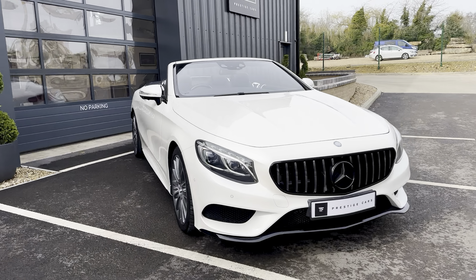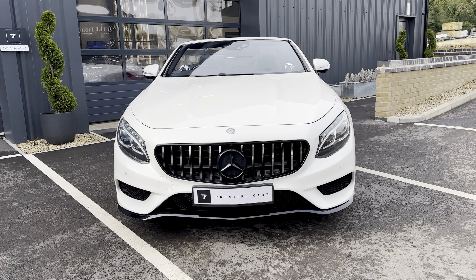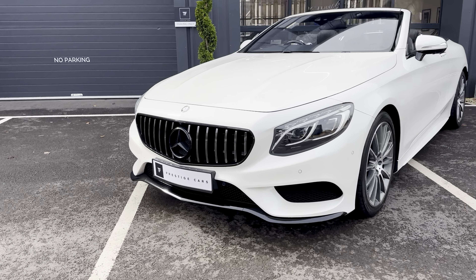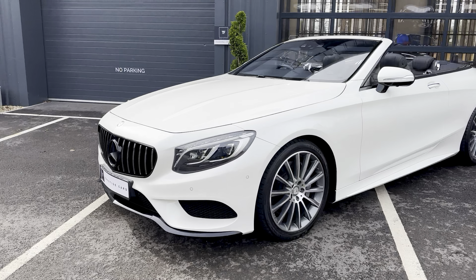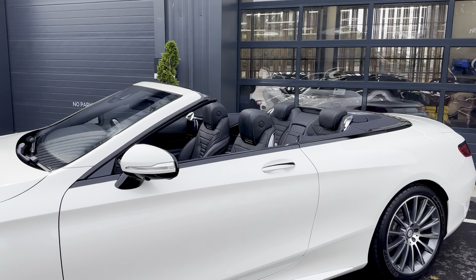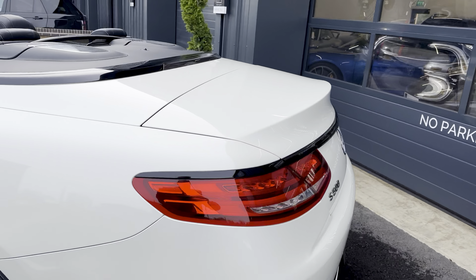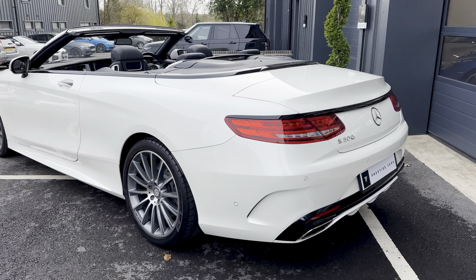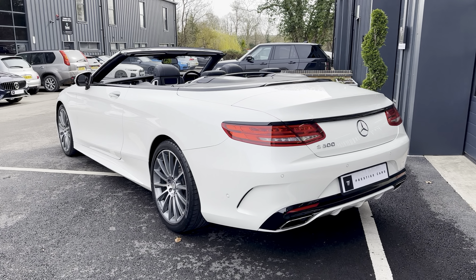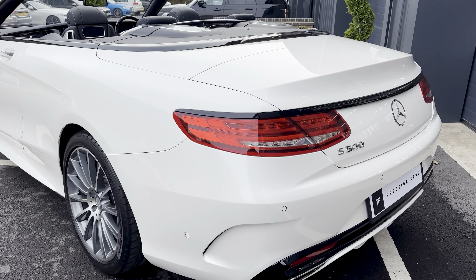It's got this stunning Panamericana front grille, which really brings the vehicle up to date. It's got gloss black lower bumper trim, gloss black window surrounds, and gloss black on the back of the car as well. You can really see that Zeno Diamond White paintwork standing out here.